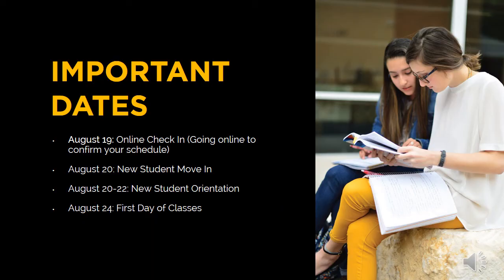These are important dates to note for all new students: August 19th, students should check in online. August 20th, new students move in. August 20th through the 22nd is Bulldog Orientation, and classes begin on August 24th.